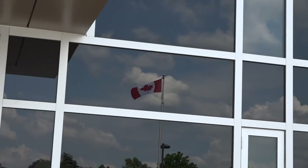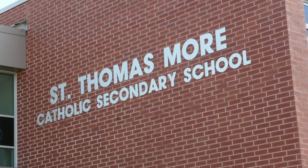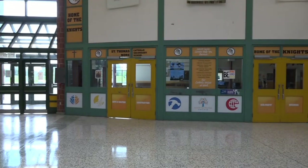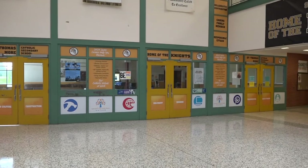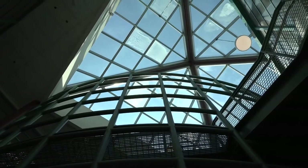The mission of the HWCDSB, in union with our Bishop, is to enable all learners to realize the fullness of humanity of which our Lord Jesus Christ is the model. A school community is much more than just a physical space. Here at STM, you will learn and grow anchored in the Catholic faith, as you experience a vibrant school community that offers a wide range of academic and extracurricular opportunities.